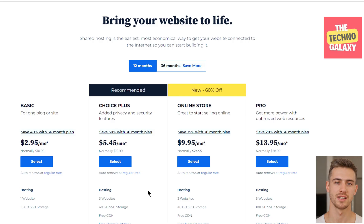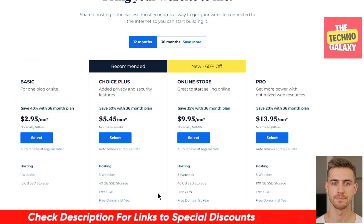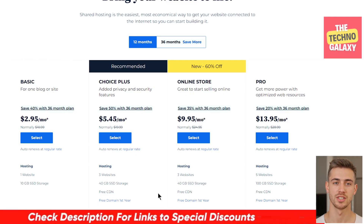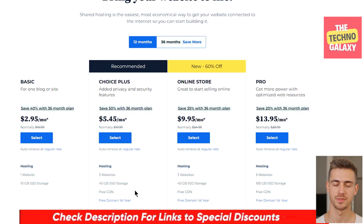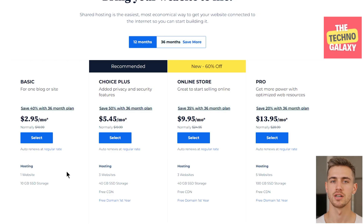Pricing is another area where Bluehost demonstrates its value. I'll highlight some of the key points here, but please note that Bluehost can change their plan names and prices from time to time, so please check the discount link in the video description below, which will take you to their current plans and features. As of today, they currently have four plans. If you are just starting out and need only one website, you can go with the basic plan. If you need to host multiple websites, you can compare the features of the plans and choose according to your needs.